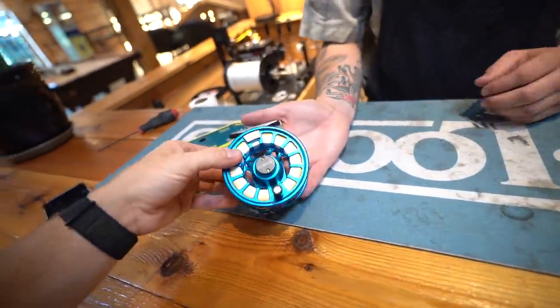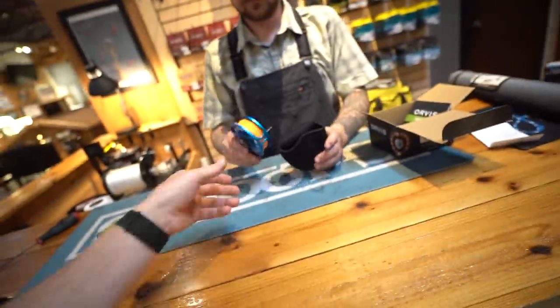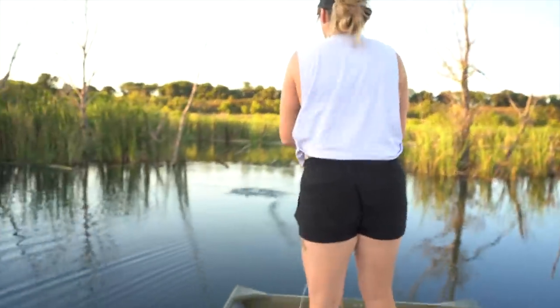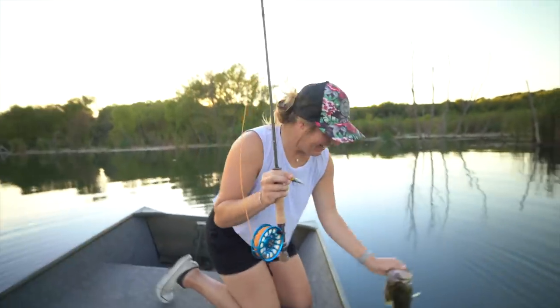First impressions of the setup - it looks too clean, and the orange line with the blue reel looks amazing. We might add some pink later and deck it out with bright colors - real eye candy. And then - there he is! First fish on the fly rod, and a good one! It's so exciting - my first fish on the fly, and it's a solid one.